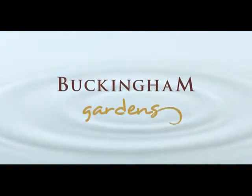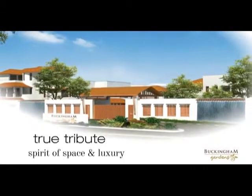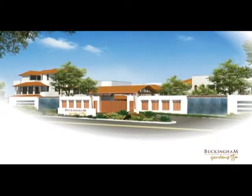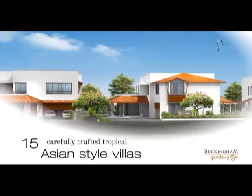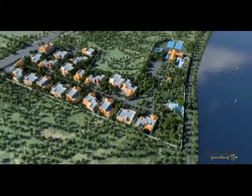Buckingham Gardens — an architectural marvel for people with refined tastes in life. A true tribute to the spirit of space and luxury, Buckingham Gardens offers 15 carefully crafted tropical Asian style villas in 10 acres of prime property.